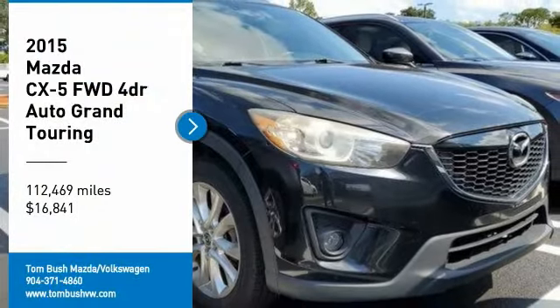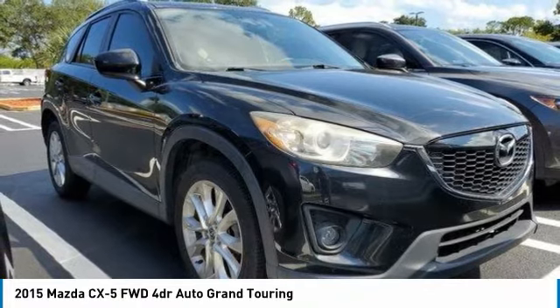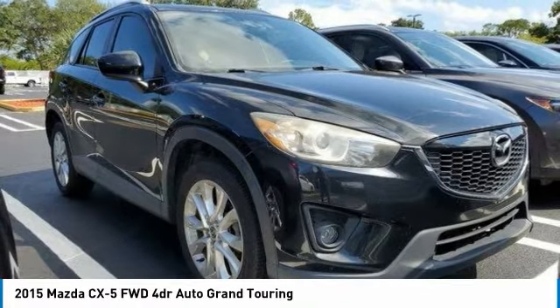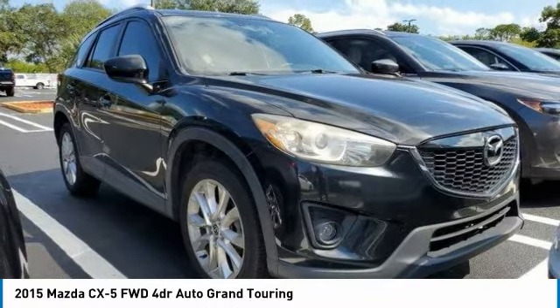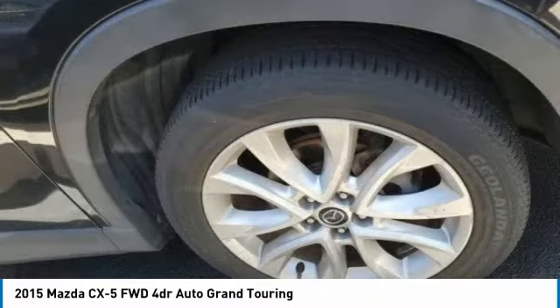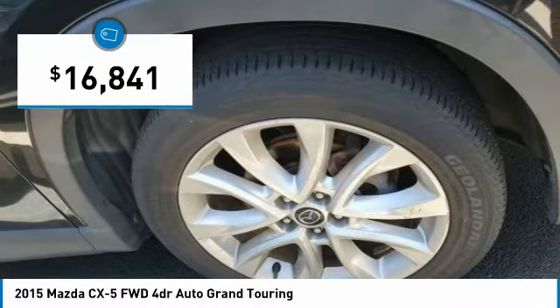Stop by and take a look at the 2015 CX-5. With its fuel-efficient engine, engaging driving experience, and daring styling, the Mazda CX-5 is a good choice for those seeking a sporty yet thrifty crossover SUV, and is priced below $20,000.